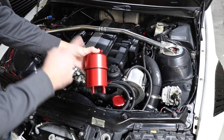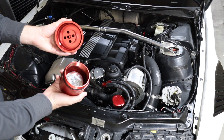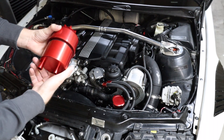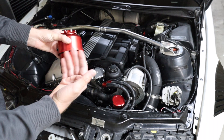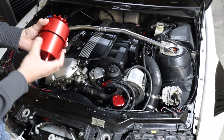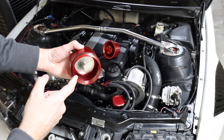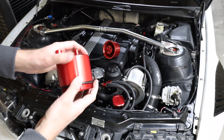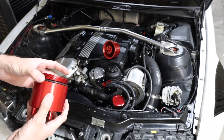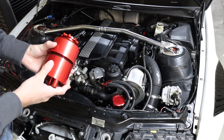First thing you notice right off the bat is that this is taller. It holds essentially the same amount of fluid — maybe a little bit more — but look at what this does: it separates, meaning you can actually pop this open and service it. You don't have to throw this away every single time. These other ones are kind of nice because you just chuck them and they're not super expensive, but this would be a more permanent filter and reservoir. When you go to do your power steering fluid service, you can actually pull this apart and service the filter inside.